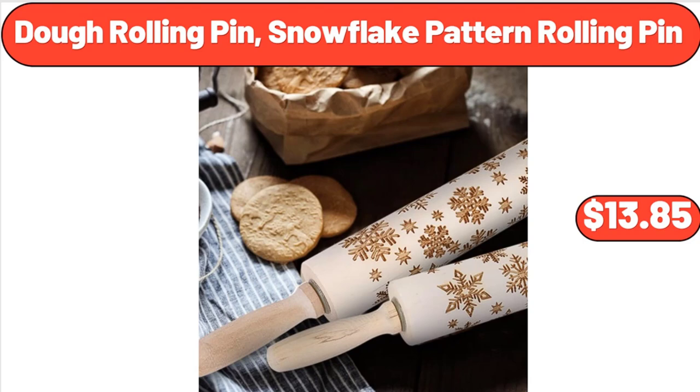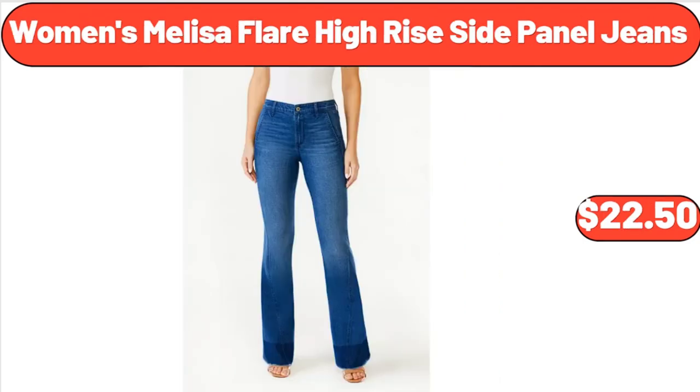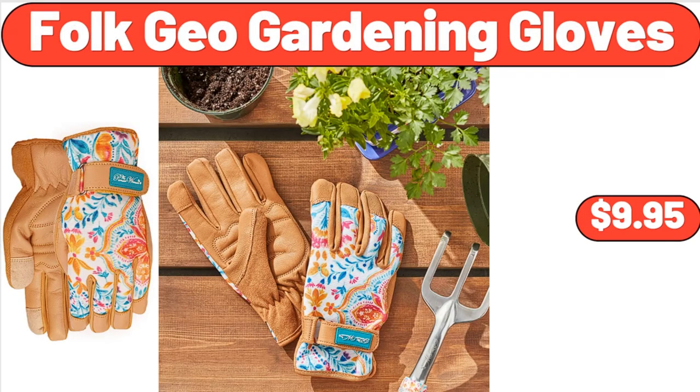Doe Rolling Pin Snowflake Pattern Rolling Pin, $13.85. Women's Melissa Flair High Rise Side Panel Jeans, $22.50. Folk Geo Gardening Gloves, $9.95.